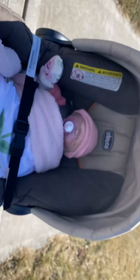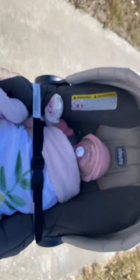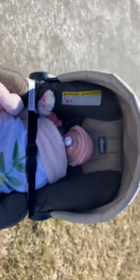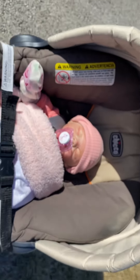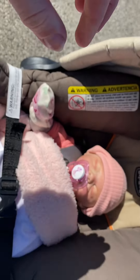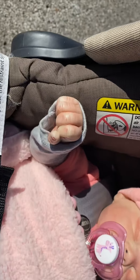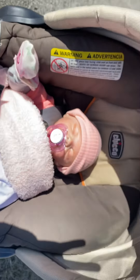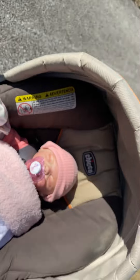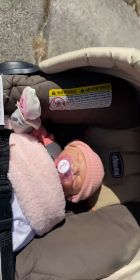Hi guys, so this is baby Adeline - we're going for a walk, she's all nice and snuggled up. She's so cute! I'll show you guys her hands in just one second when I'm able to stop. Look how cute she is - okay, here's one hand. Look at her face, it looks so real! Her other hand looks the same, she's so cute. Oh, I love her so much.